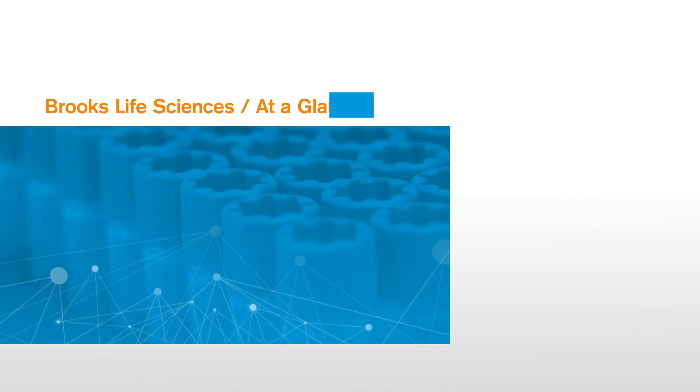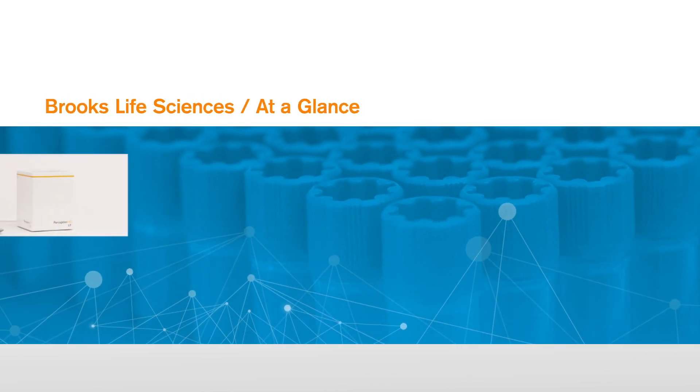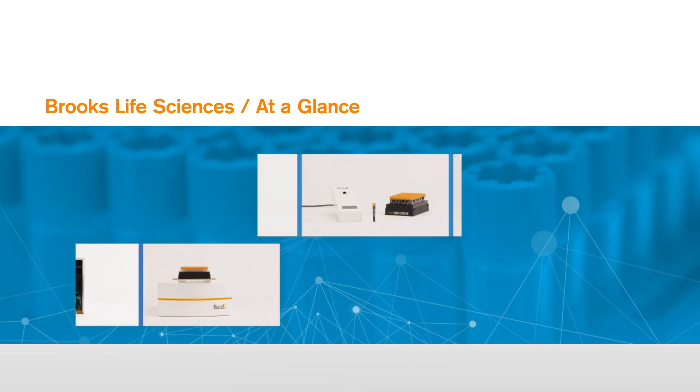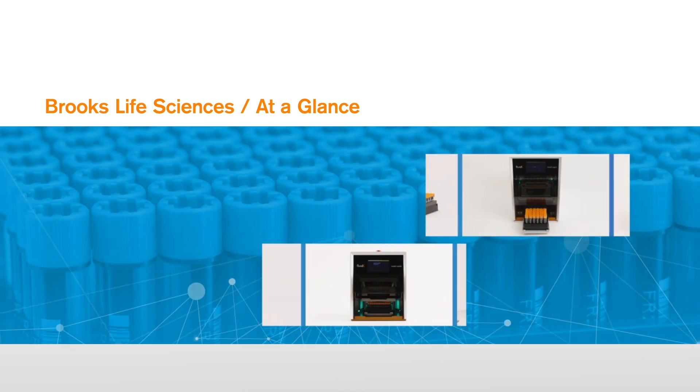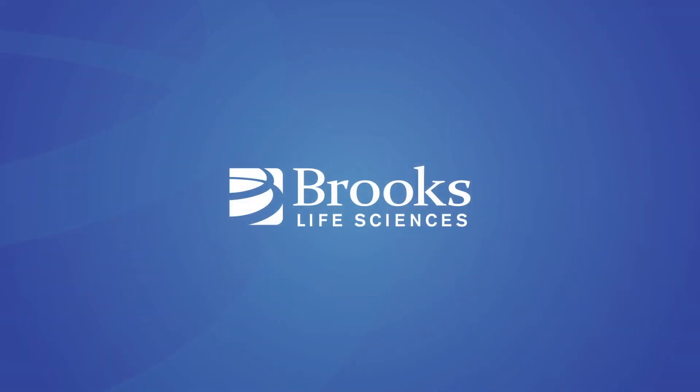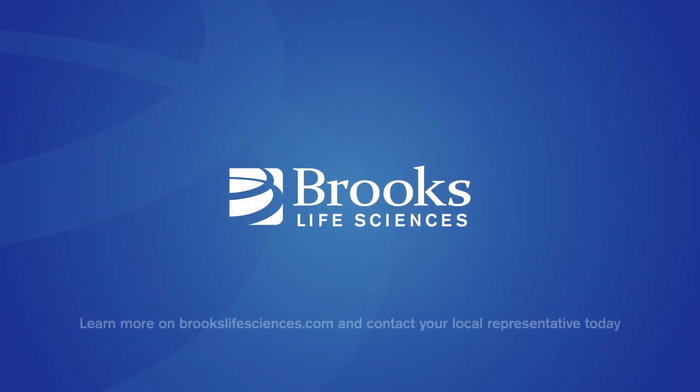Brooks Life Sciences is trusted by researchers all over the world. We're here to support you with a range of versatile, durable sample management solutions that are designed to protect your samples at every step. Find out for yourself how Brooks Life Sciences technologies can benefit your organization — call us today for more information, or to arrange an in-person demo.